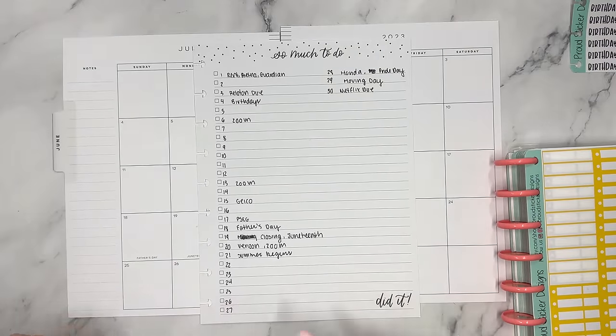Hello everyone and welcome to my channel. This is Elyse here at Plan with Elyse, and today we are planning for the month of June in my Classic Happy Planner.